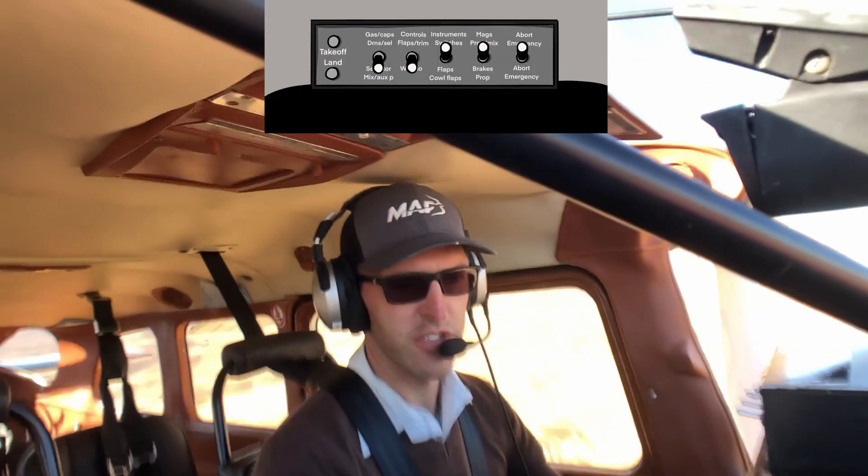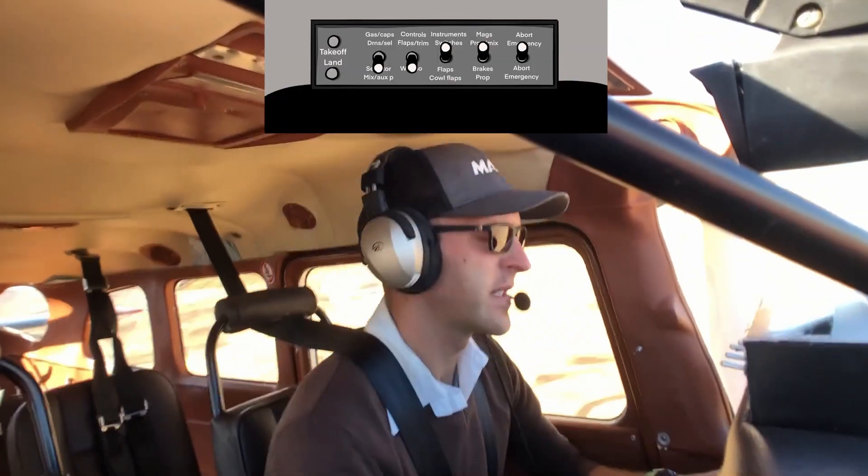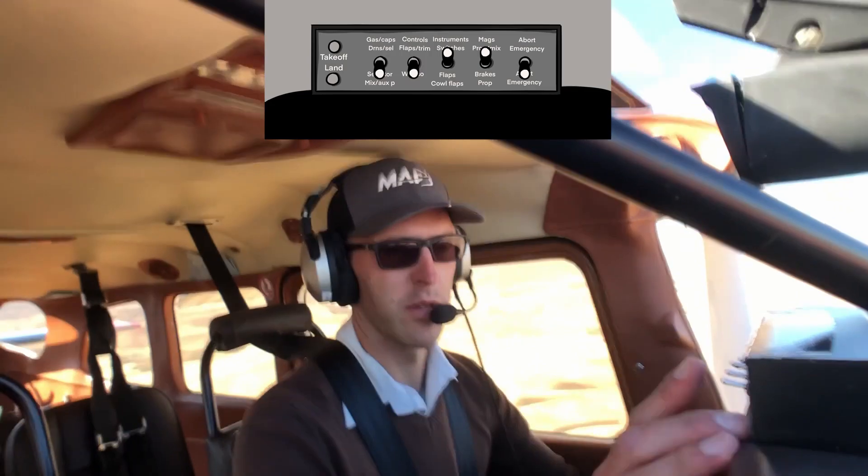The go-around procedure is briefed. My abort is crossing the ridge on short final — if ground speed is more than 80 knots or if something is on the runway, I will abort.